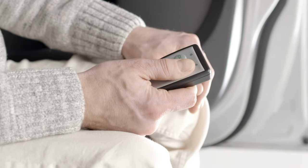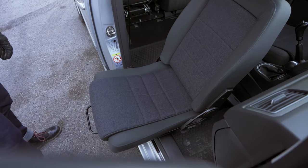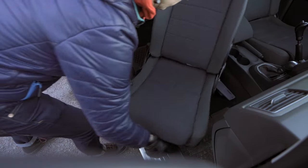For more information about manual swivel seats, easy vehicle access, and other vehicle adaptations, speak to one of our experts by web chat, online inquiry, or by phone.